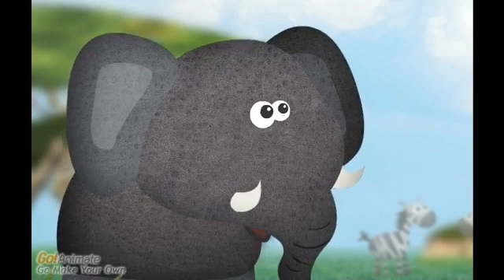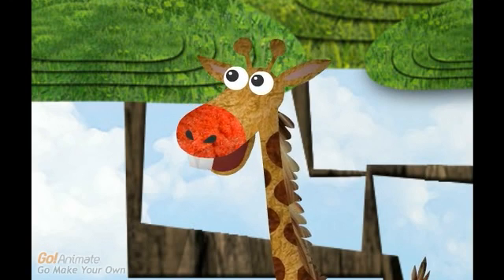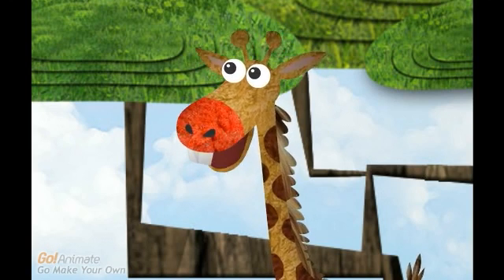Hi Giraffe. Why do you look so glum? Hello Elephant. I have been working on my homework, but division is just so hard. I can't figure it out.